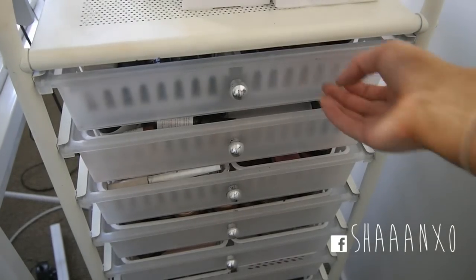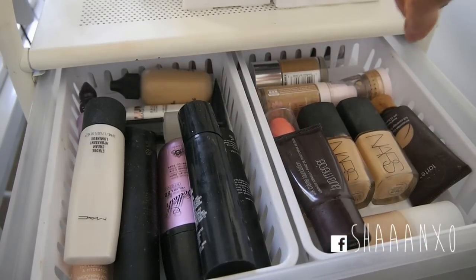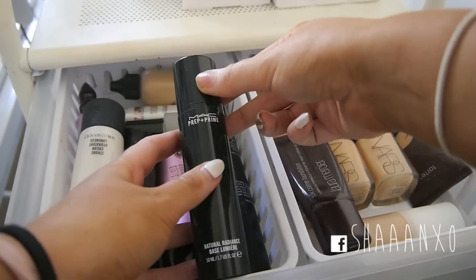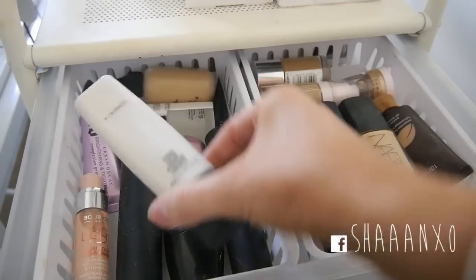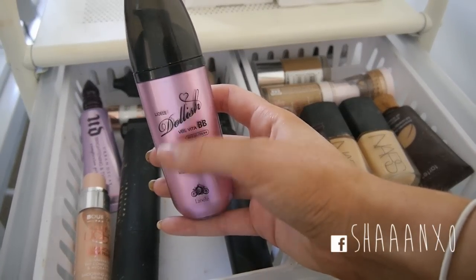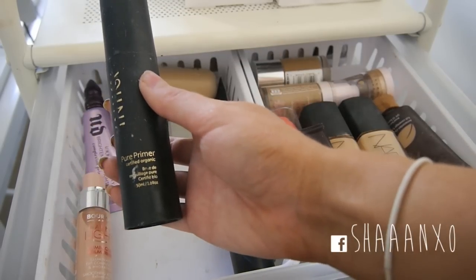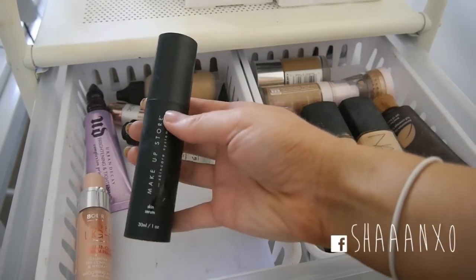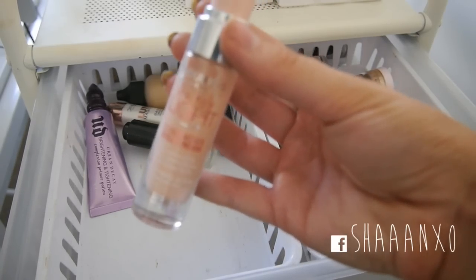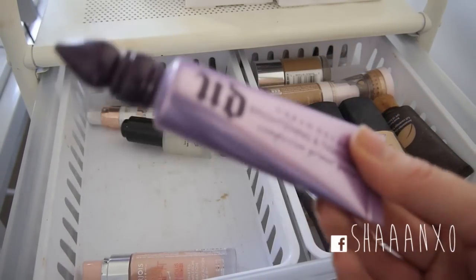In my 10-drawer unit which I got off Amazon, the very top drawer has three trays. This drawer here is all my primers - I have the MAC Prep and Prime in natural radiance, MAC Stroud Cream, the Leo Ali Dolish Vita BB Cream which is kind of like a colour-correcting primer BB cream, Ineca Pure Primer which is organic, my Makeup Store Skin Serum primer, Bourjois Happy Light Primer, and the Urban Decay Brightening and Tightening Primer which I haven't actually tried yet.